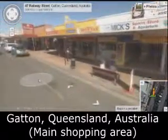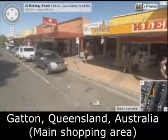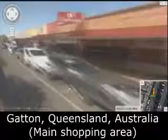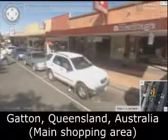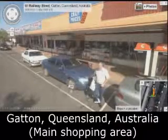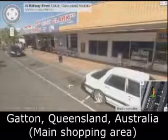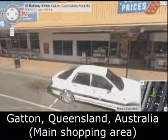Snack Bar — still there. Bed Electrical — still there. Sports Store — still there. Heritage Building Society — still there. There's Crazy Clark's — oh no, this is now called The Reject Shop.